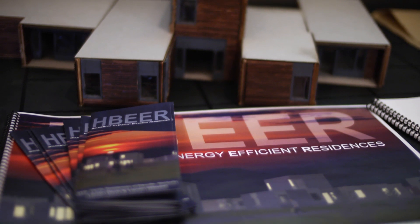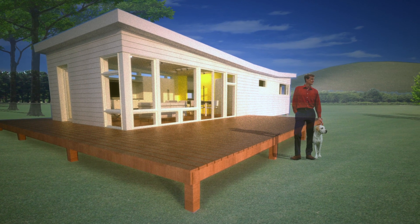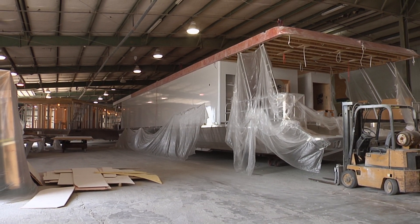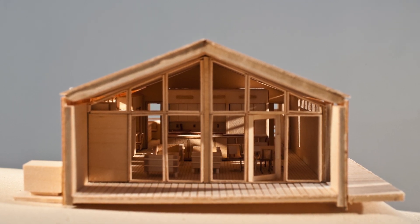The Houseboat to Energy Efficient Residences, or H-BEER Project, is an example of right time, right place. The concept is to utilize Kentucky's highly skilled houseboat workforce to build affordable, modular, energy-efficient homes.